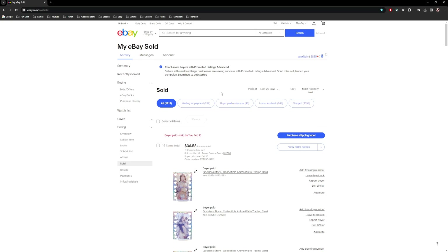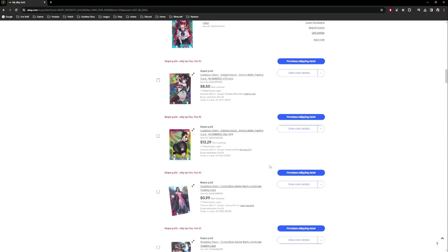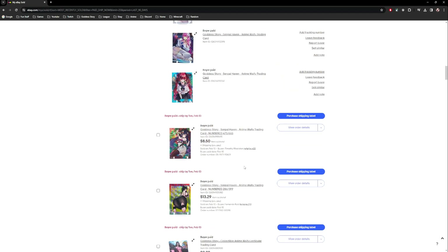That's the basics of how to list things. You kind of have to play around on eBay yourself to figure out how to list items, but once you learn a little bit you can basically list and sell them pretty easily.